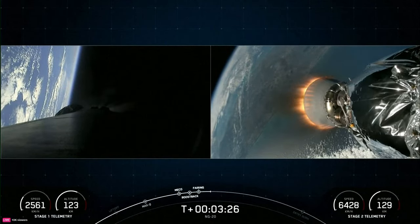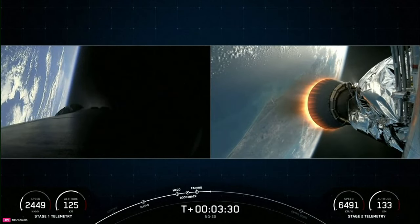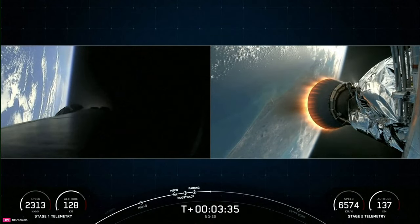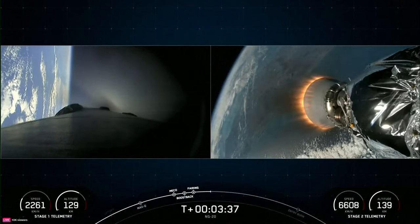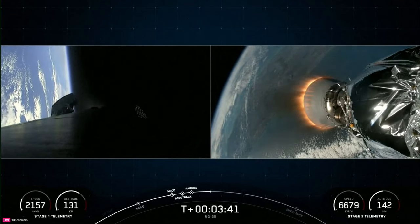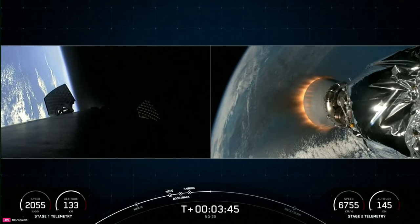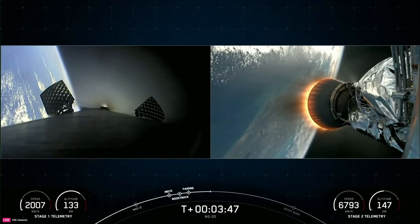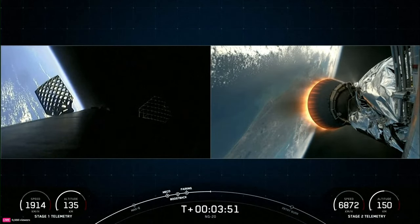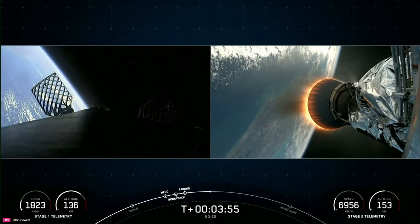Stage one boost back shutdown. You can see on your left-hand screen that the engines on the first stage vehicle have shut down — that concludes the boost back burn. You can also see that the grid fins are now deploying on the first stage. Both vehicles are following nominal trajectory.